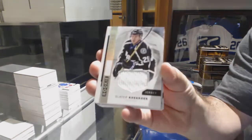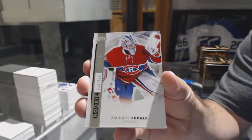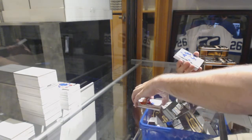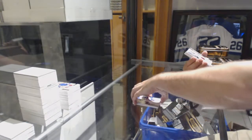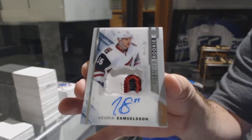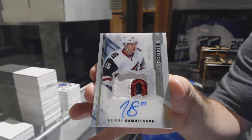For the Tampa Bay Lightning, Slater Koekkoek. Montreal Canadiens, Zach Fucale. And even better — to 399, John Tavares. For the Coyotes, to 375, Rookie Patch Auto, Henrik Samuelsson.